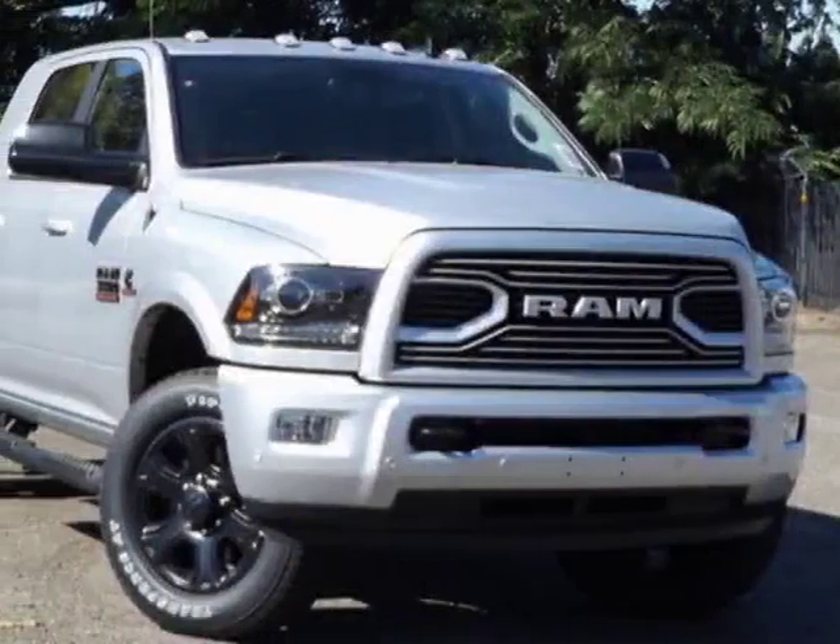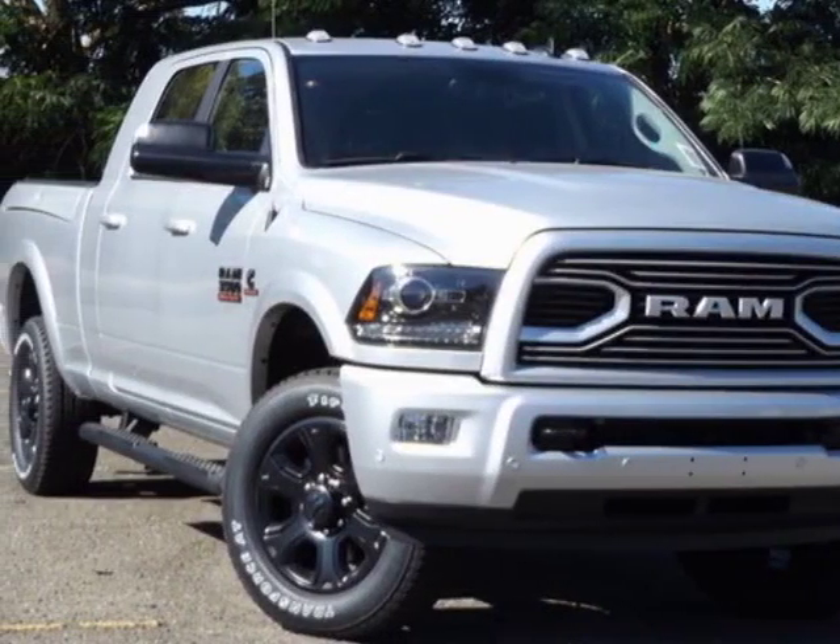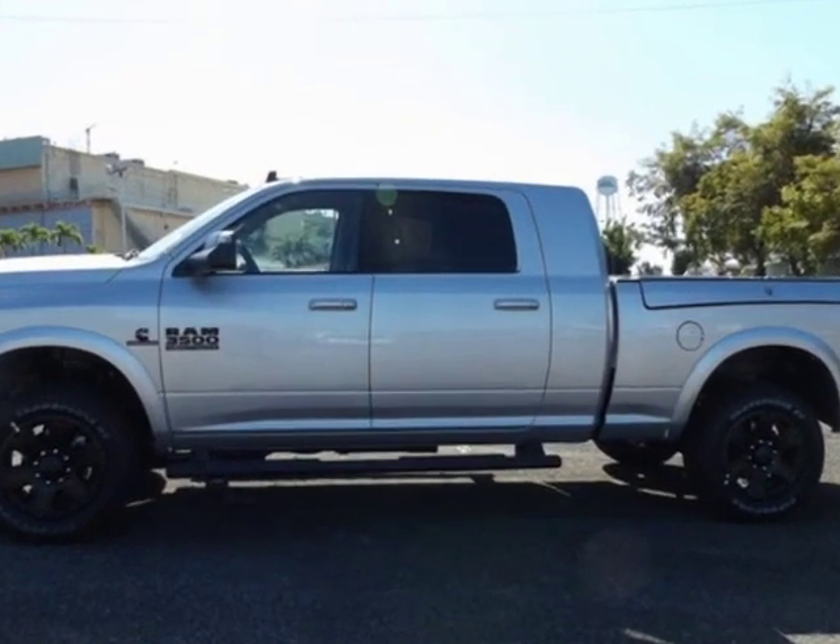Check out this new 2018 Ram 3500 for your protection. This vehicle has a full factory warranty.